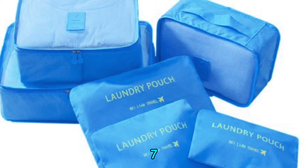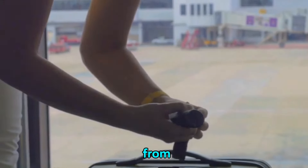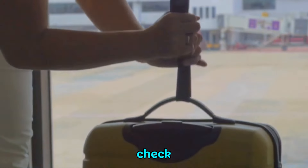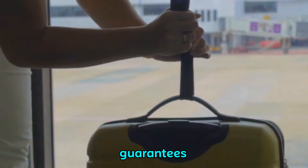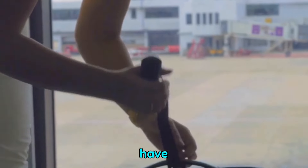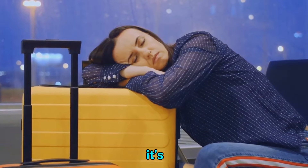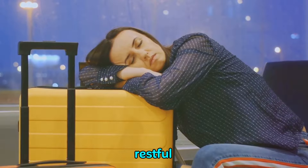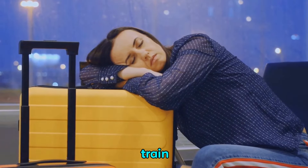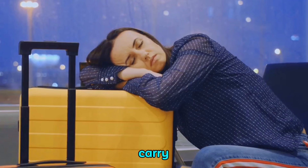We also have the digital luggage scale. This lightweight and compact device will save you from any unpleasant surprises at the airport check-in — it's easy to use and guarantees you won't exceed your luggage allowance. Rounding things out is the inflatable travel pillow, your ticket to comfortable and restful sleep during long flights or train rides. It's easy to inflate and deflate, making it super convenient to carry around.